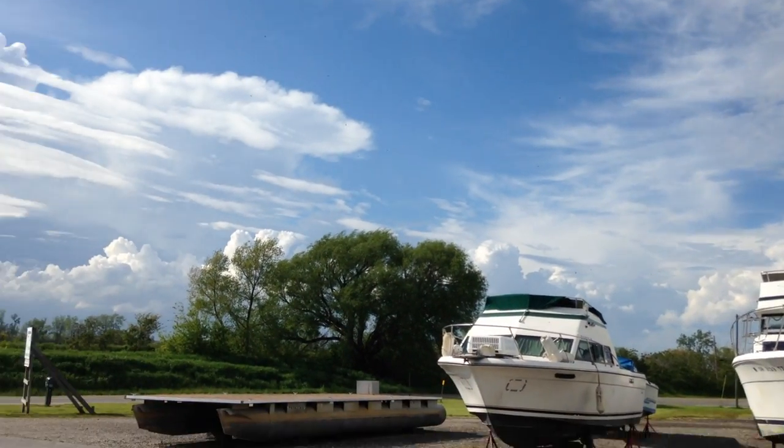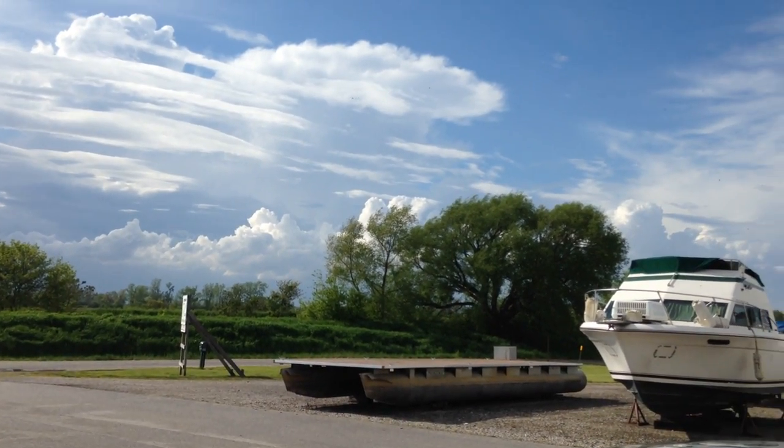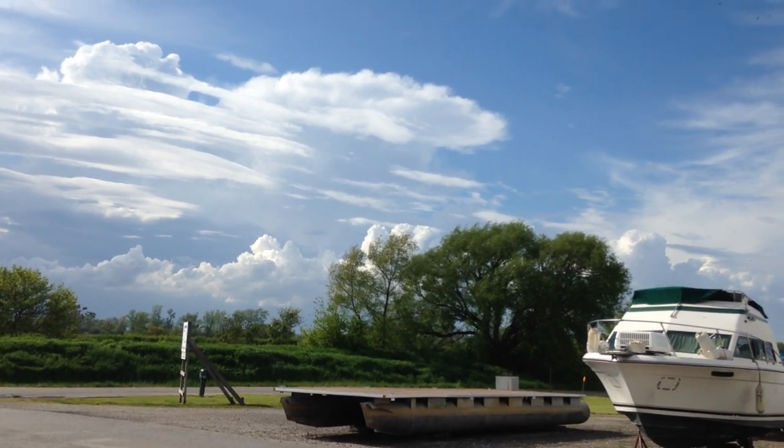Just showing you what type of weather we got moving in. Look at those thunderheads building right off there in the distance, coming up above the trees.